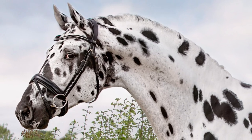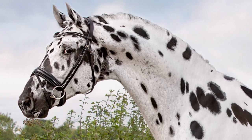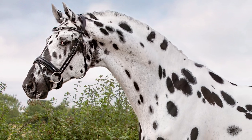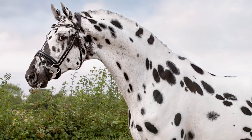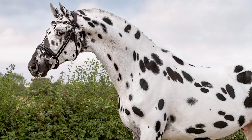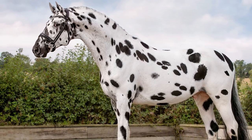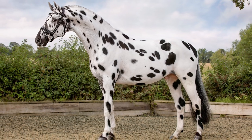Knabstruppers are well-balanced, large-framed horses with expressive faces. They are small-eared and clear-eyed, with a strong, well-built neck, sloping shoulders and a sturdy back. Their limbs are well-defined, powerful and well-muscled, ending in well-defined hooves. They present an overall elegant appearance.